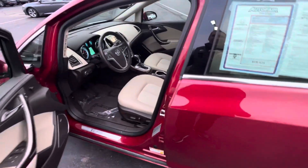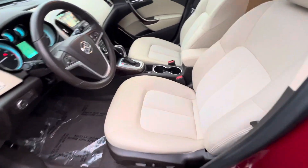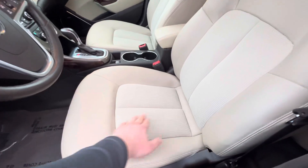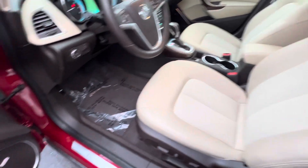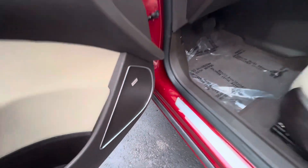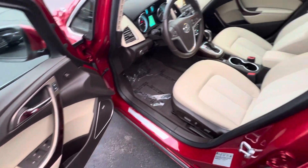The vehicle is absolutely loaded. You've got that premium two-tone leather and hybrid cloth interior, Bose sound system throughout, power windows, doors, locks, and mirrors, of course.